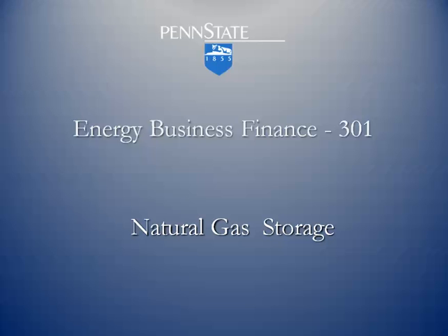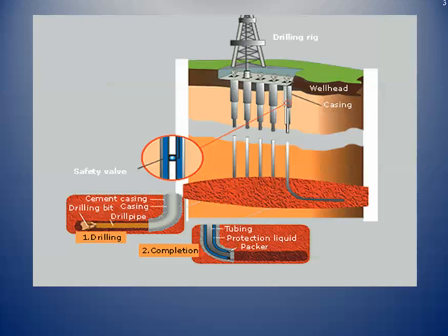Another part of the logistical path for natural gas from the well to the burner tip, and also a part of the value chain, is natural gas storage. Natural gas can, in fact, be stored. Here's just a cutaway of what an underground storage facility might look like. As you can kind of see here, this is actually a normal natural gas type of well that we're going to use to put gas back in the ground.